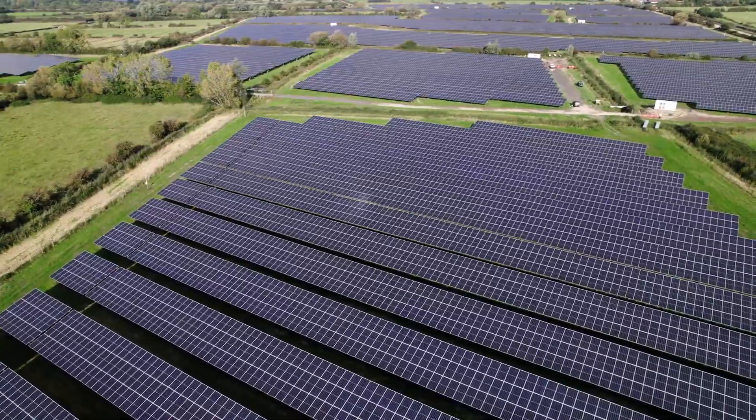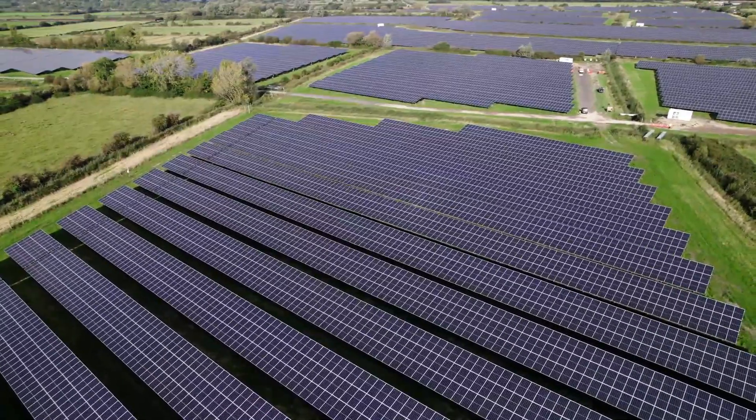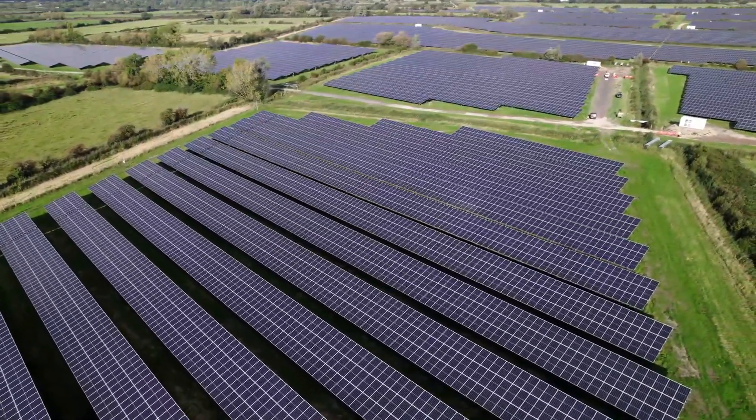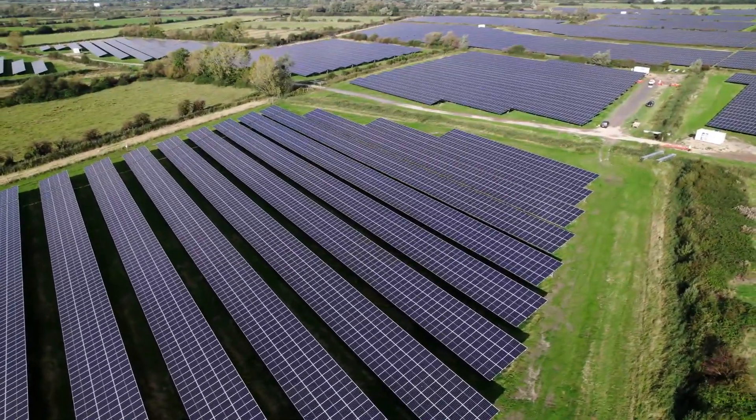Next Energy Capital believes this expertise helps position their clients at the vanguard of a sector that's growing fast. We believe that solar, being the highest growth sector within renewable energy, represents very attractive growth opportunities. Solar is estimated to account for roughly 40 percent of power generation by 2050, up from about 4 percent today. There is very significant incremental investment required in this sector to achieve that outcome. We want to be part of that revolution and contribute to that growth.